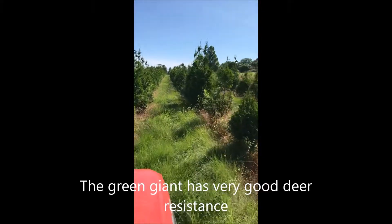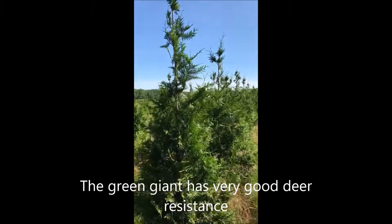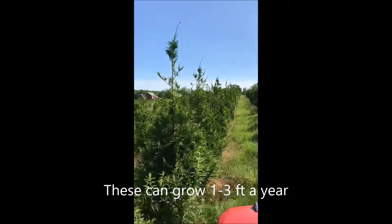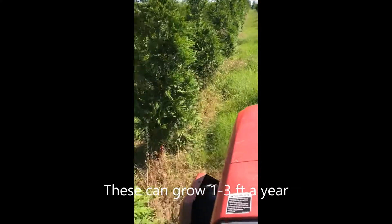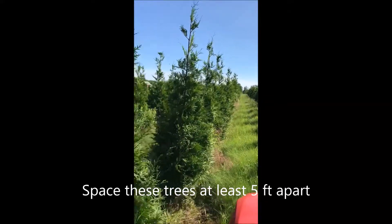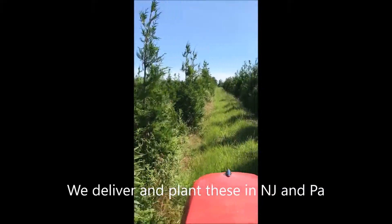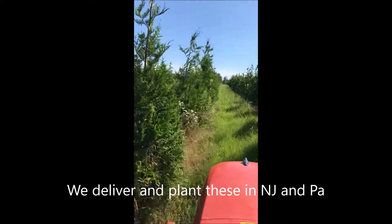The green giant has very good deer resistance. They can grow one to three feet a year, so they're considered a very fast grower. When we grow these trees we like to space them at least five feet apart. Even further separation creates a better tree, but it takes a while for them to fill in.